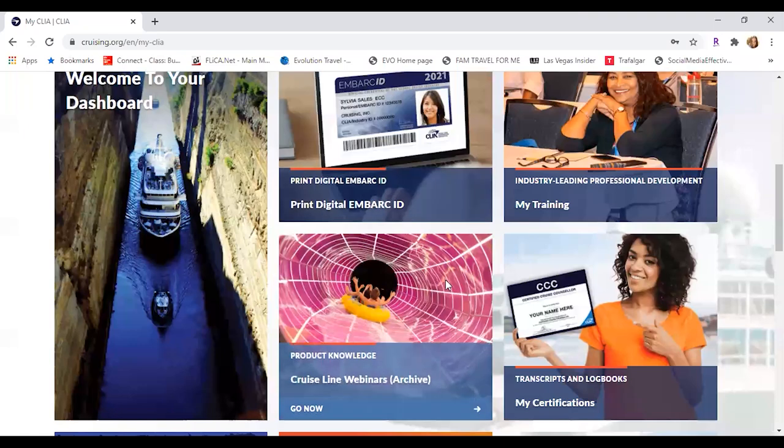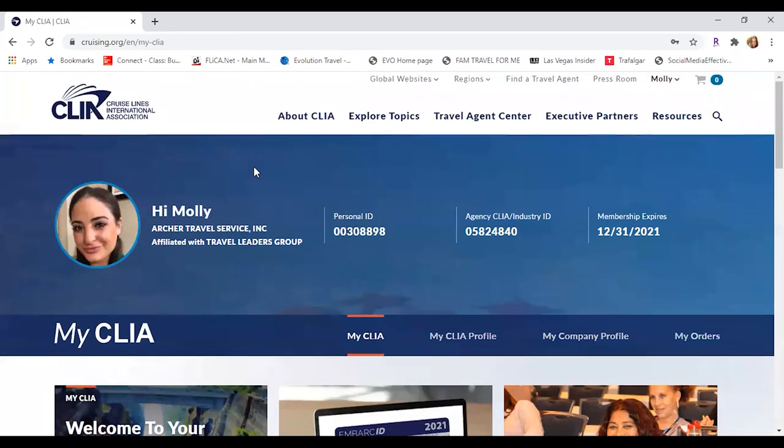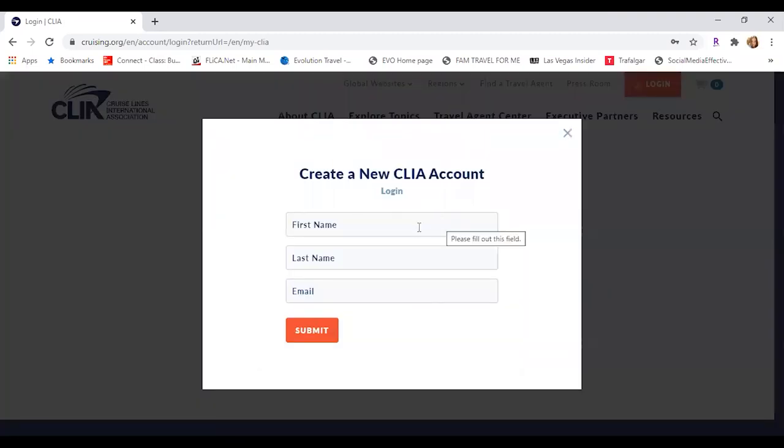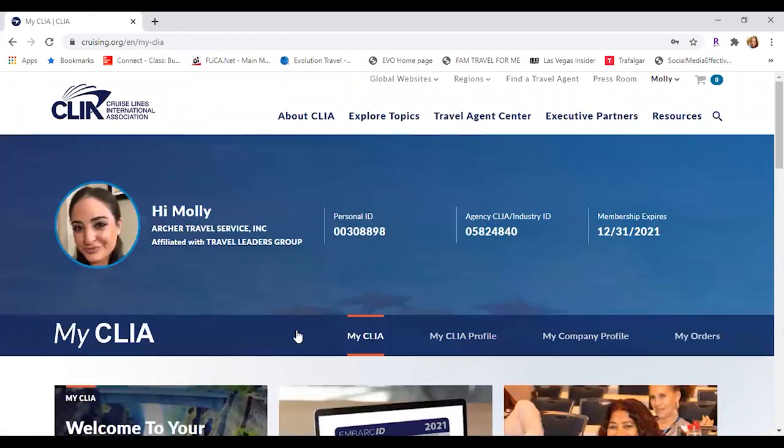Let's go into a little bit of the trainings. This is the CLIA site — it's called cruising.org. I should probably take you through how to log in for the first time if you haven't. All you're going to do, if you have not registered before, you click create a new account, first name, last name, email, submit. They're going to send you an email for verification. Once that happens, you'll go in, hit log in, and it takes you right to this main dashboard page. It's very easy to navigate, super user friendly. And then once you have your ID, everything pops up — you might want to start to memorize your personal ID number as well because you will need it when you start registering for other vendors.